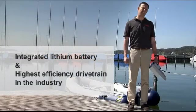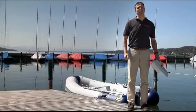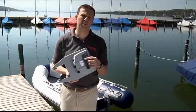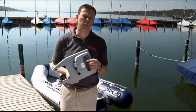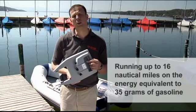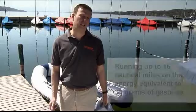Even the latest battery technology available today has a very low energy density if you compare it to gasoline. This state-of-the-art battery pack, for example, is the energy equivalent to 35 grams of gasoline — or for our American viewers, 1.2 ounces of gasoline. But due to the extremely high efficiency of our motors, we run for up to 16 nautical miles on that amount of energy, which is something that currently no one else can do. This unique efficiency is due to a careful optimization of every step in the drivetrain and the use of latest technology.